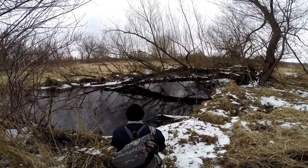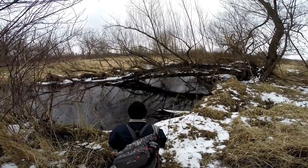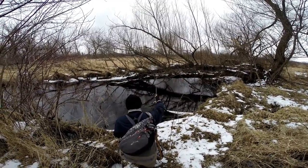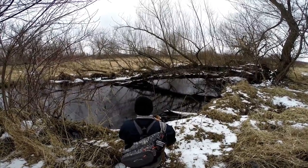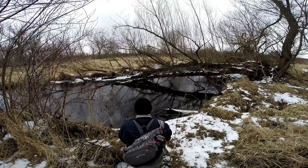As you approach any trout stream, walk slowly. These fish can feel the vibration of you walking to the stream. Walk slow, take a second or two, and just kind of analyze the stream. Trout have a pretty wide range of visibility through the water. If you can, stay low and try and reduce your presence.